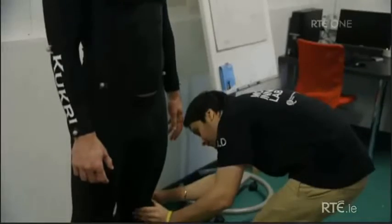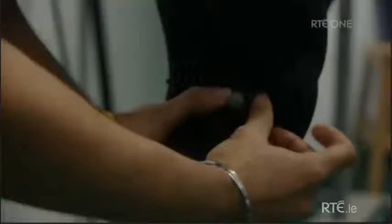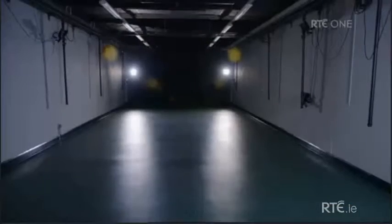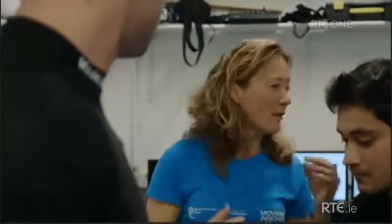What we're doing today is we're going to be putting these little reflective markers on different key points in your body. You're going to be going out there where we've got these special cameras that emit infrared light that bounce and reflect off these and then are recorded on the computer. What that allows us to do is record your movement in three dimensions and reconstruct it and analyse it in detail.